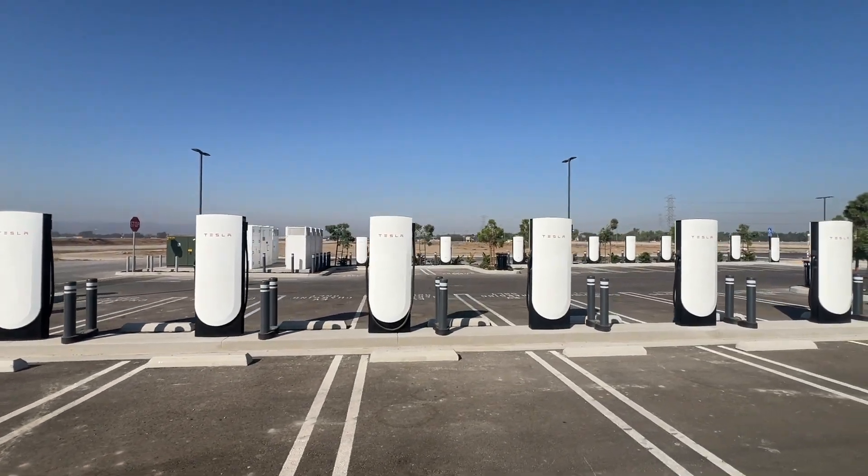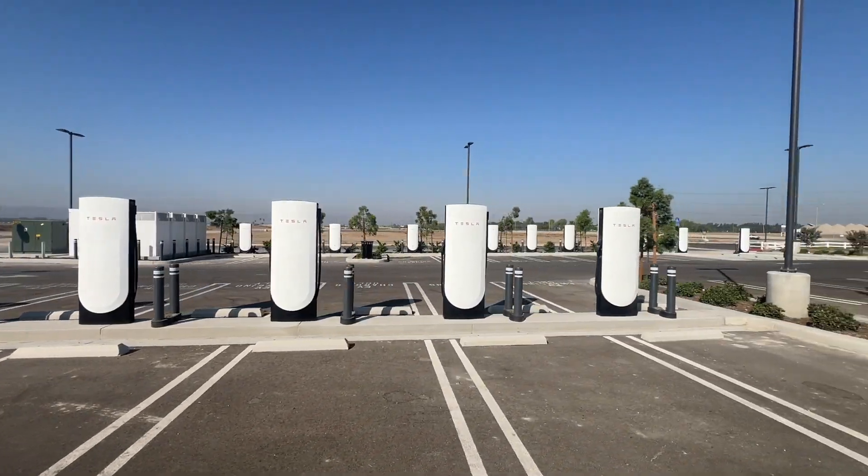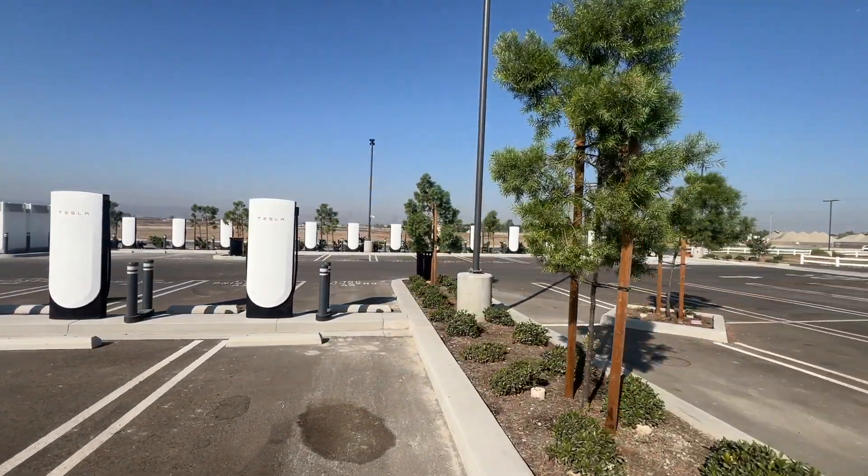We currently have 20 Tesla charging stations, which I think is a great amenity, as obviously a lot of people here in Southern California are switching over from gas vehicles to EV vehicles.